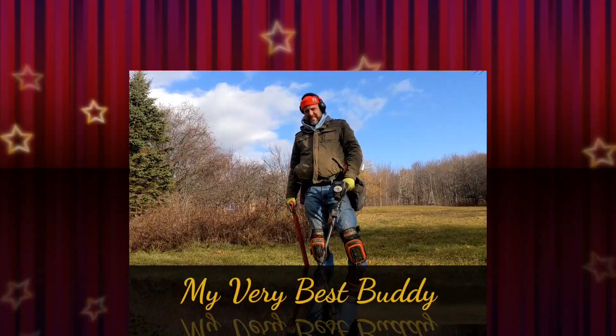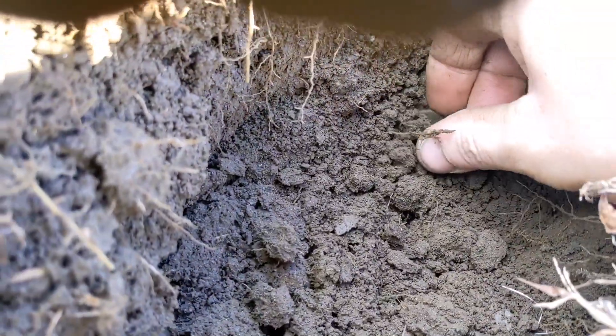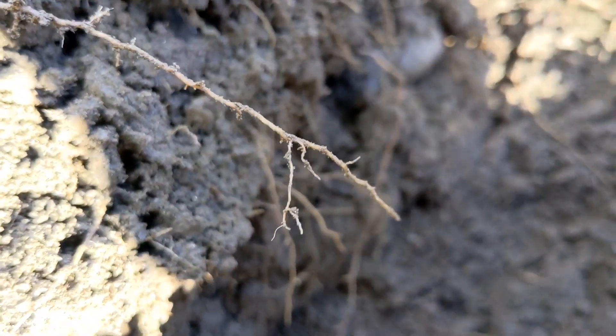Glad you were able to join me today. Just down by the river. I just popped another copper here.